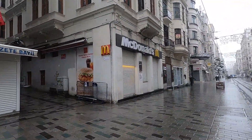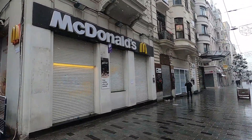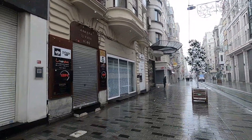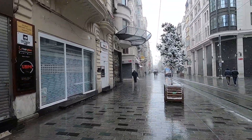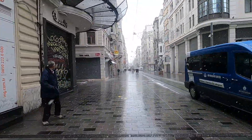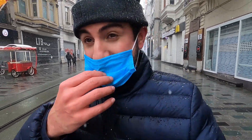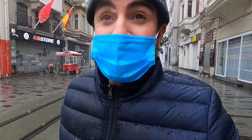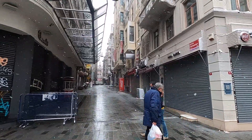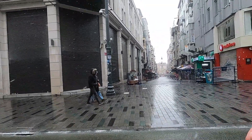Even McDonald's is closed — because all the businesses aren't really making money, it's not worth staying open. Right now it's only around 1:20 PM and you can see most businesses are closed. Let me know — do you like snow? I love it. It's nice to see sometimes.